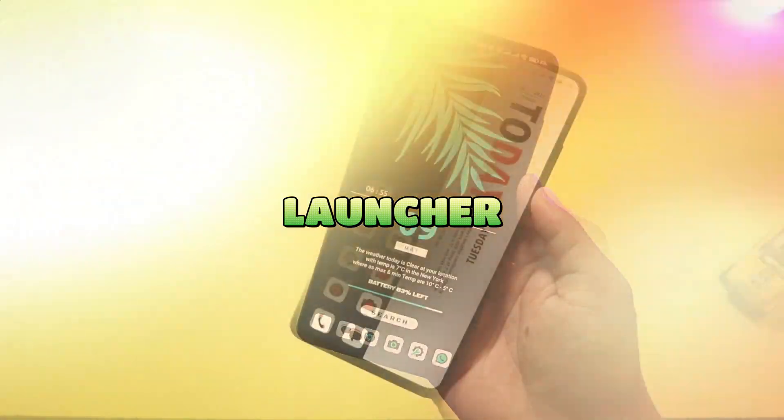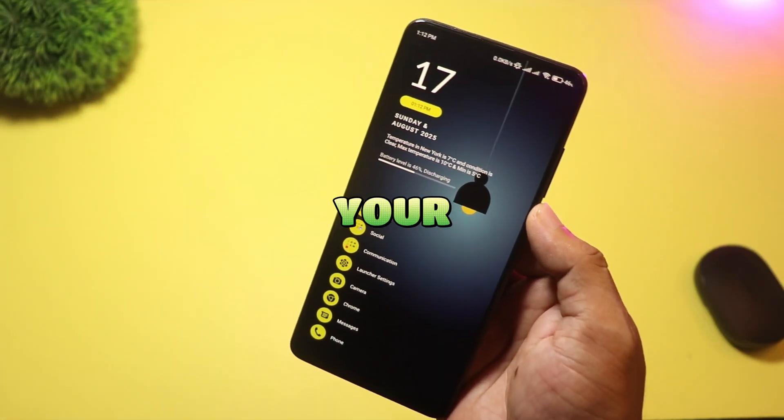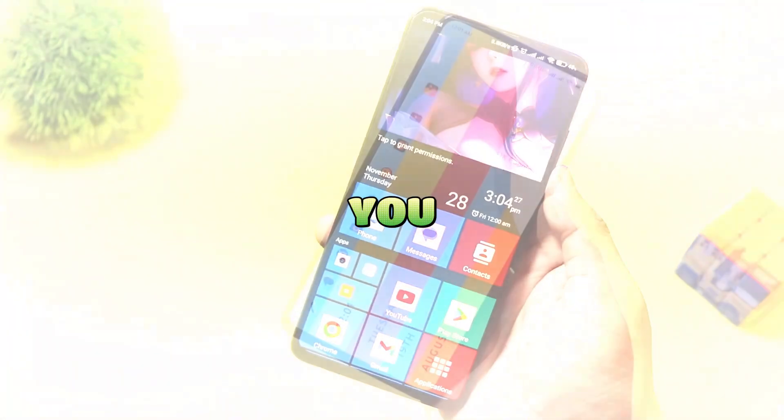That's a wrap! Which launcher surprised you most? Hit subscribe for daily Android tweaks, drop your pick in the comments, and I'll test the top requests next. Catch you in the next one.